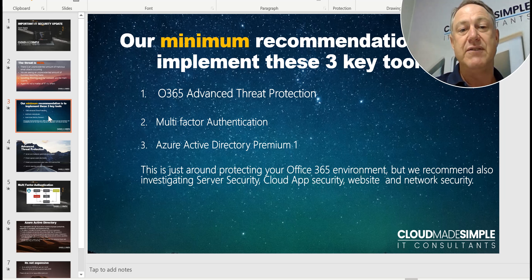One of them is Office 365 Advanced Threat Protection. The other is Multi-Factor Authentication. And the other is Azure Active Directory Premium One. They're free licenses from Microsoft.